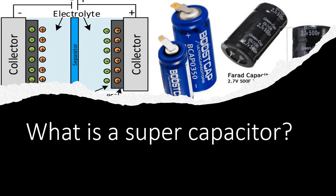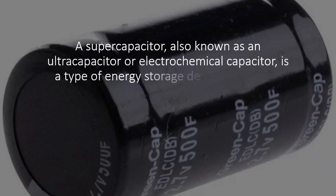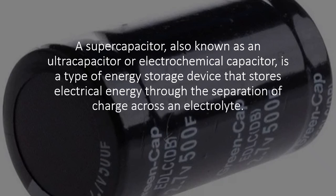What is a supercapacitor? A supercapacitor, also known as an ultracapacitor or electrochemical capacitor, is a type of energy storage device that stores electrical energy through the separation of charge across an electrolyte.